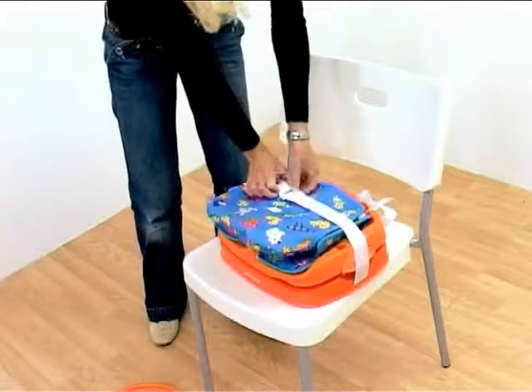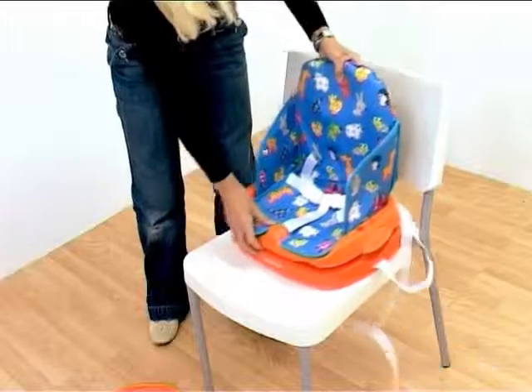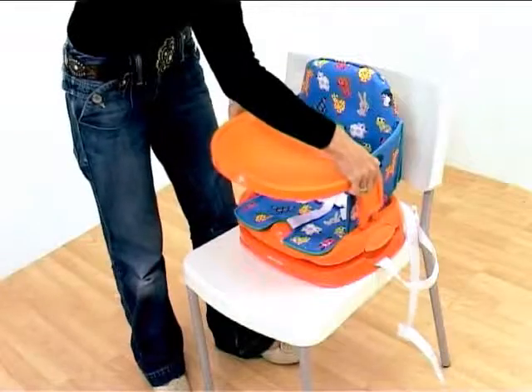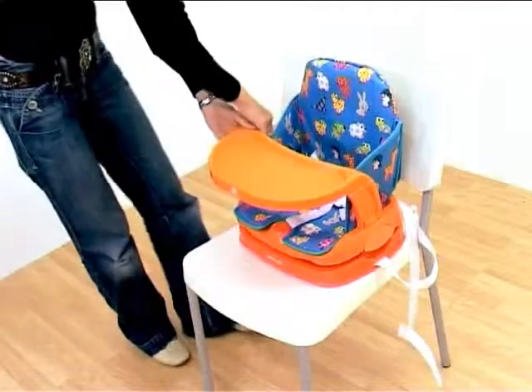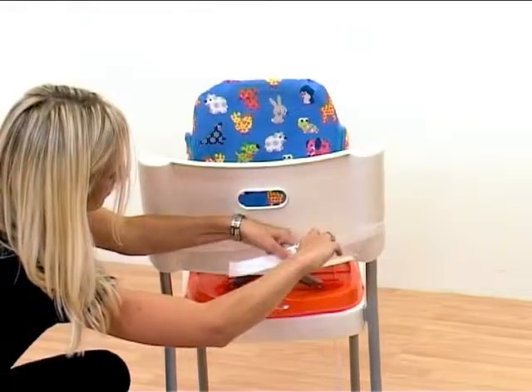It really could not be easier. Simply remove from the carry bag, pull up the backrest and insert the feeding tray and you're almost ready to go. It then simply and securely attaches to almost any chair by using the two integral adjustable straps.